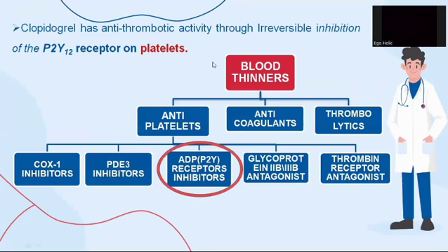If we discuss the classification of blood thinners, there are three categories: antiplatelets, anticoagulants, and thrombolytics. Clopidogrel is one of five antiplatelets which has antithrombotic activity through irreversible inhibition of P2Y12 receptors on platelets.